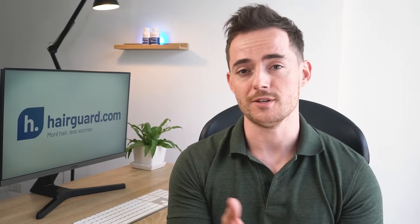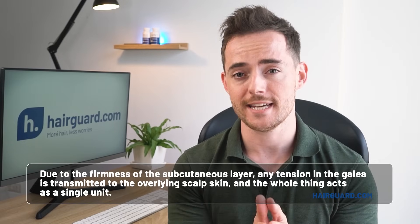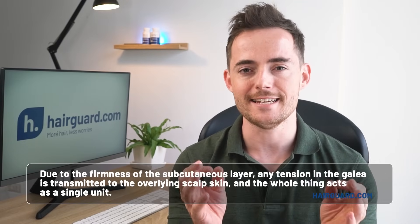Due to the firmness of the subcutaneous layer, any tension in the galea is transmitted to the overlying scalp skin, and the whole thing acts as a single unit.